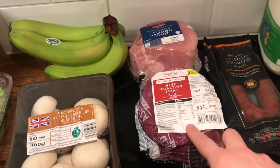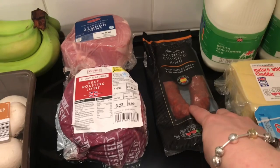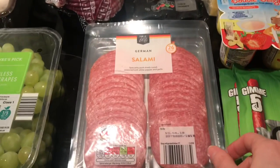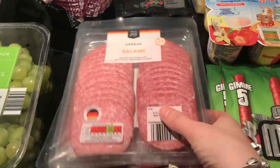I got a little gammon joint, that's enough for us, and beef for our Sunday dinner. I also got chorizo — I love this, especially in omelettes and things like that.